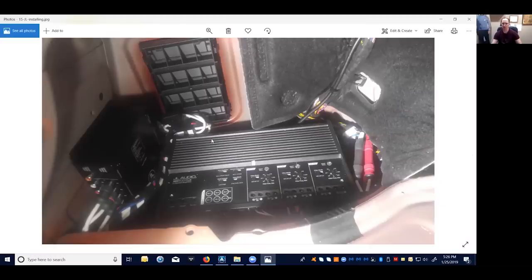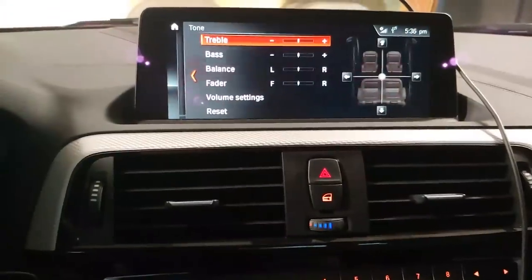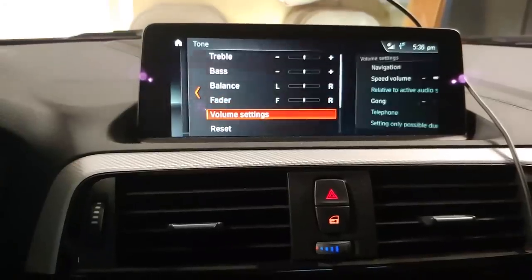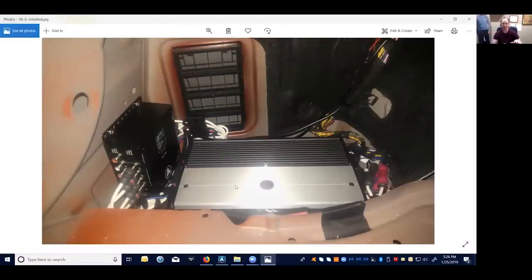You can see the wiring here — they did a really clean job. Maximum AV did great work. There's the DSP and all the RCAs. The cool thing about the BMW system is that even though the stock system is terrible, the preamp outputs on the head unit are really strong — you get about seven volts RMS clean output and it's pretty flat too. So you don't have to worry about any EQ curve for the original speakers being baked into the head unit; that was actually in the amplifier we pulled out. All the DSP tuning is done in this magic little black box.